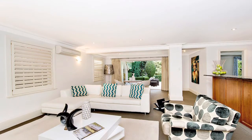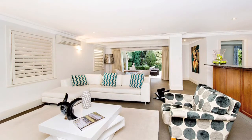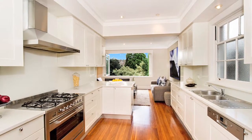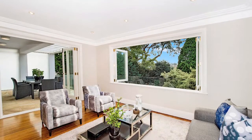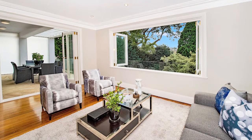Entertaining areas are vast and include a large formal living room and adjoining formal dining room, and a stunning family size kitchen with adjoining family breakfast room. There is also an additional enormous informal family living area with separate kitchenette, which opens easily to the sun-drenched rear garden with ample room for a pool.